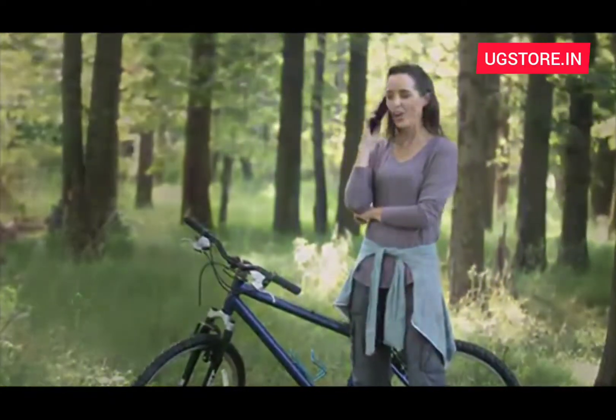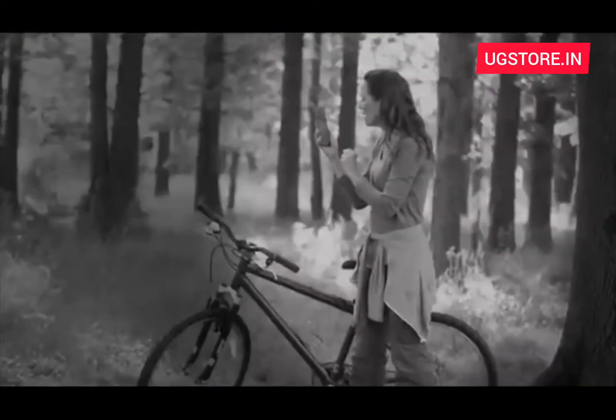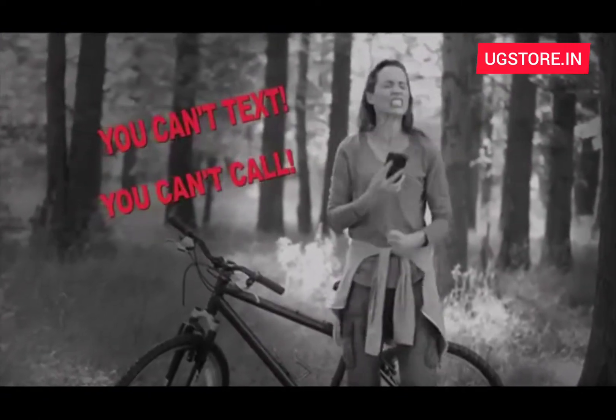Today, you do everything on your phone, but when the power runs out, you're stranded and all alone. And that's a big problem, because you can't text and you can't call.